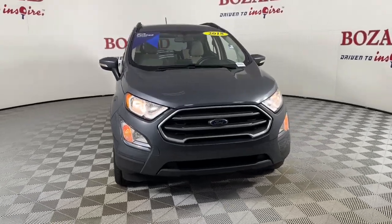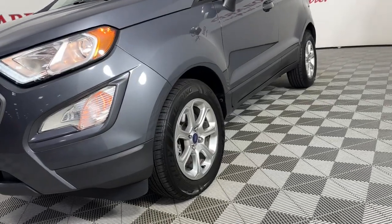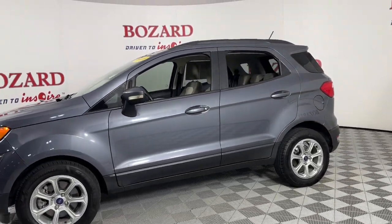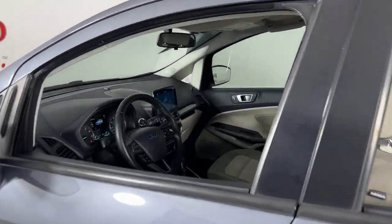Go home happy with the 2018 Ford EcoSport. With less than 100,000 miles on the odometer, this vehicle provides excellent value. Whether you're on a family road trip or doing the daily drive, the EcoSport is your go-to vehicle.